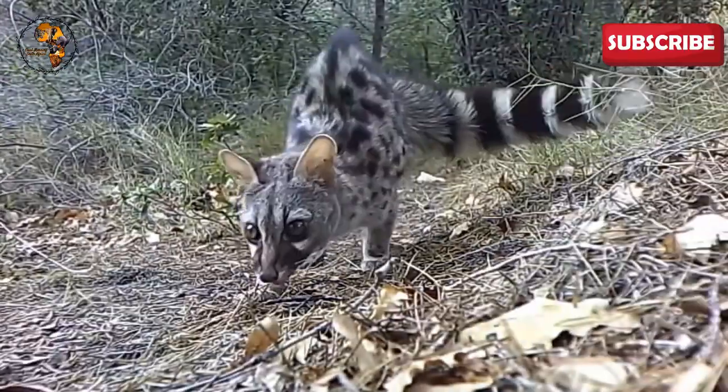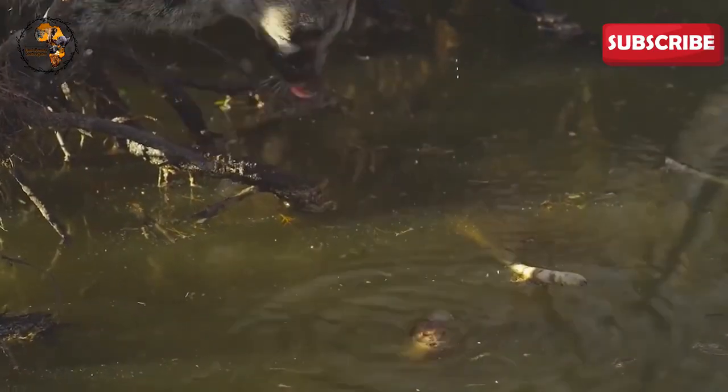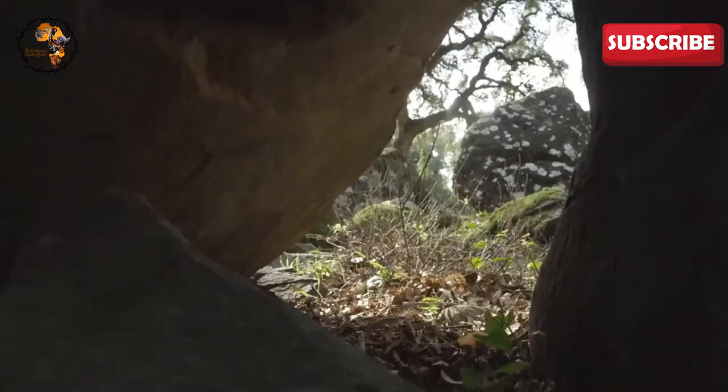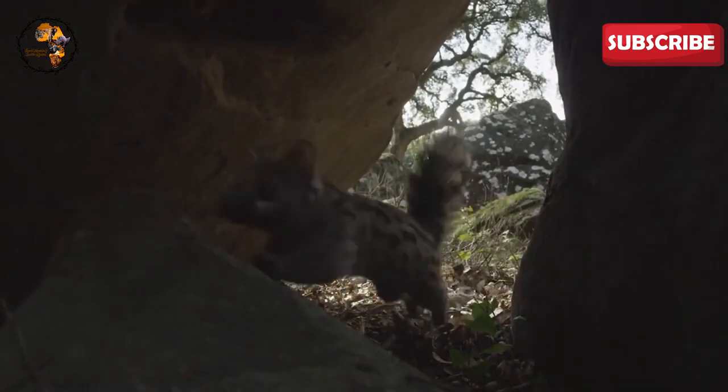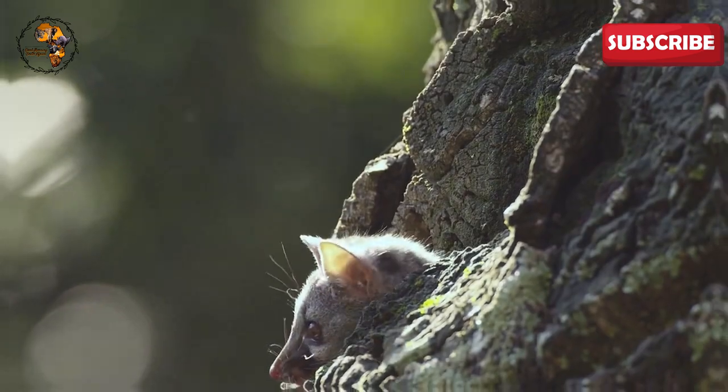The Cape Genet is an opportunistic eater, feasting on a variety of prey. Rodents like vlei rats and rock mice are high on the menu, but they'll also snatch up insects, birds, and even the occasional lizard. Interestingly, they may even consume grass, perhaps to aid digestion or expel toxins.